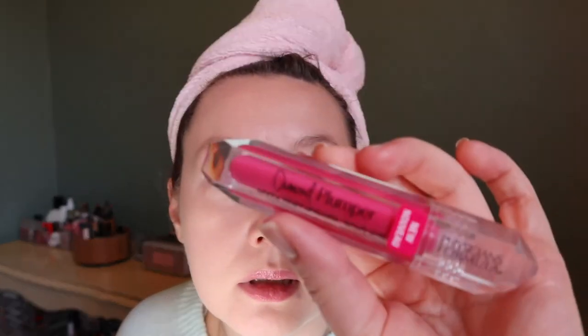This is actually quite pigmented — I thought it was going to be very sheer. I would wear this alone, especially in the spring. I feel nothing so far — no tingly effect. Let me keep it on while I continue and see if it actually does anything. I do like the texture though — it's not sticky, and there is some shimmer in it but it doesn't feel gritty on the lips.